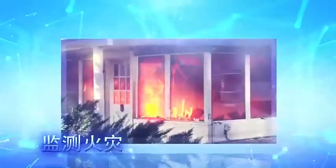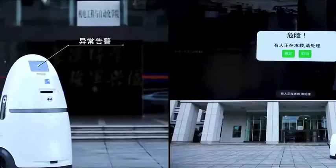The fourth function is monitoring and early warning. Our XAT is equipped with thermal imaging cameras and also equipped with various sensors, such as temperature and humidity sensors, smoke sensor, and so on.